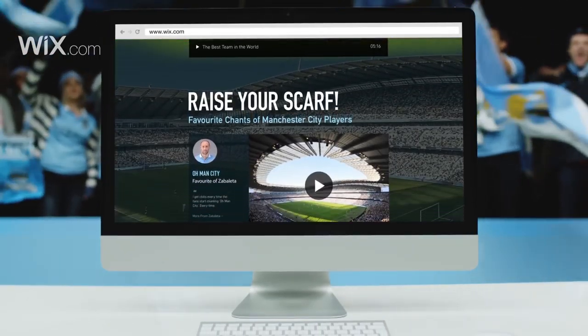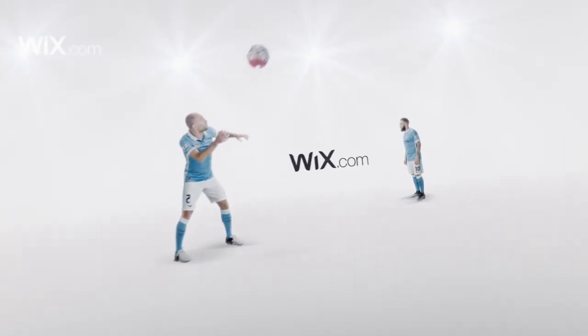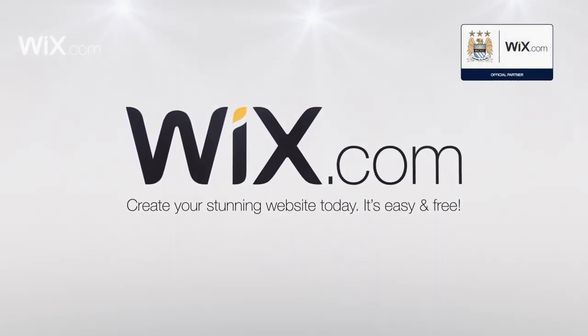It just shows how easy it is with Wix! That was a stunning performance! Beautiful job! Beautiful sight! Job done! Go to Wix.com — create your stunning website today! Bye!